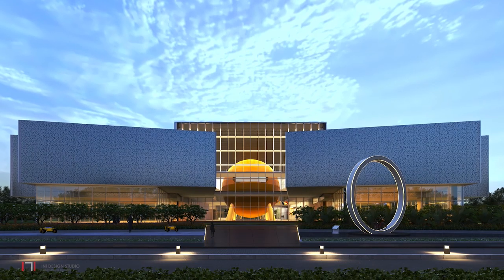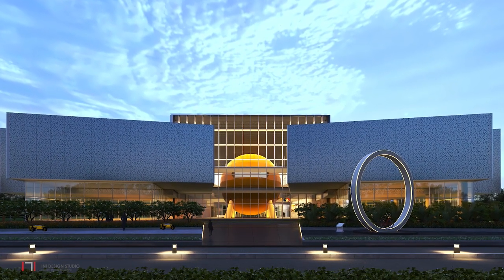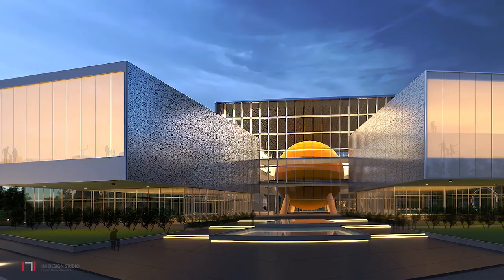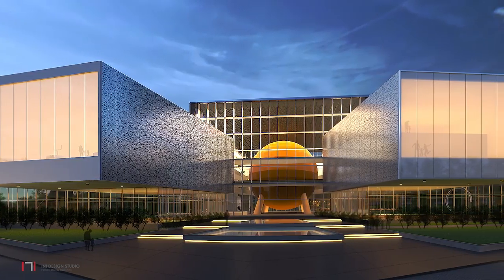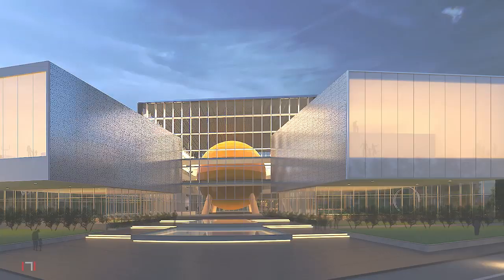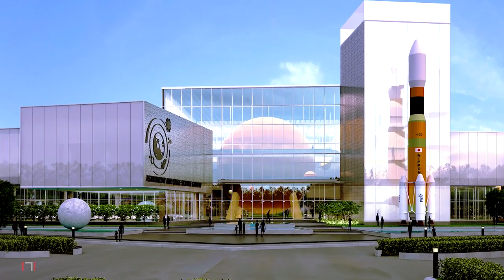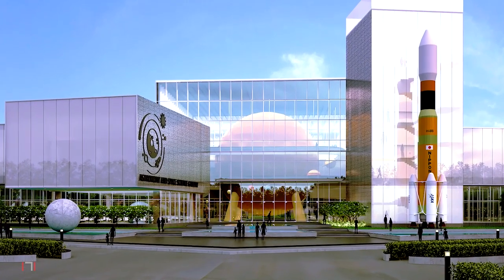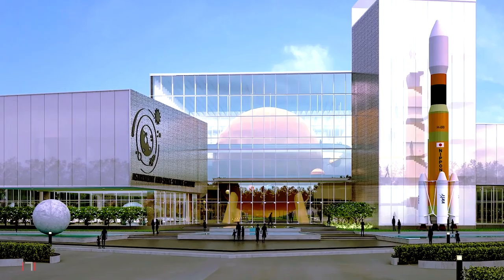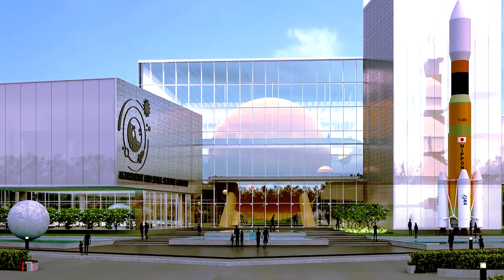The building orientation is planned so that it is multifaceted and inviting from all sides. The cantilevered masses give the building its dynamic form and a sense of motion when one walks around. As visitors make their way from Planet Earth towards the building, the planetarium is visible, increasing their curiosity to enter and explore.